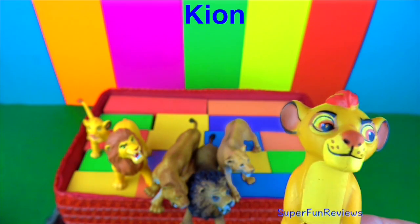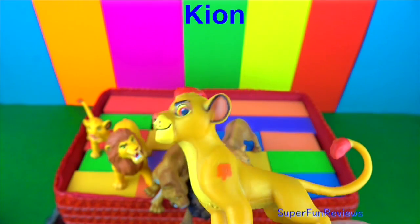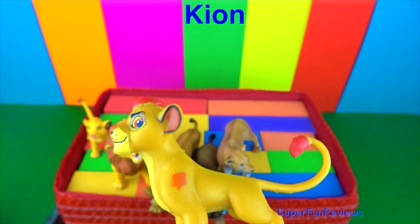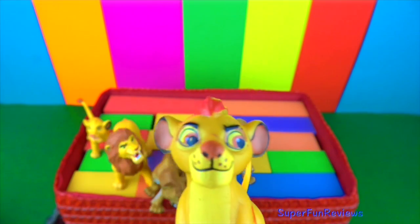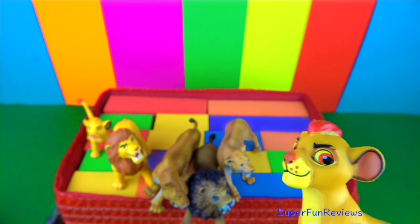This is Kion from the Lion Guard. I really like his cheeky face. He is standing with a tall neck and his head held high, representing his position as leader of the Lion Guard.